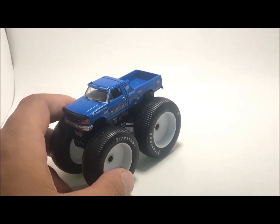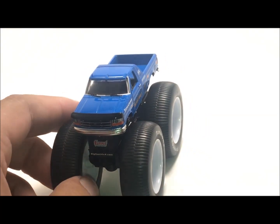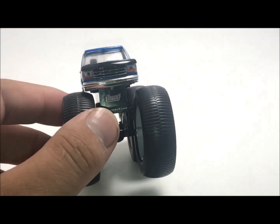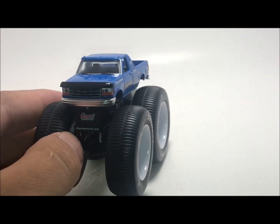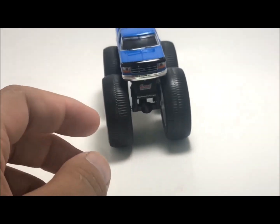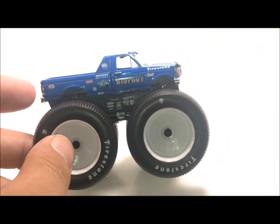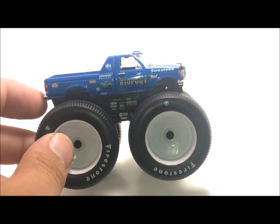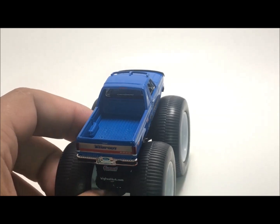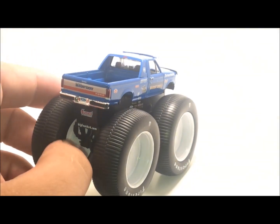This is it, man — Bigfoot Number 5 from Greenlight. Really cool truck. I was not expecting to ever get this. I think it looks amazing. Greenlight did an amazing job. All their die-casts are really good. I don't know that much about them, but this thing looks pretty cool and it rolls really great. Maybe we'll see this in the series — Bigfoot Number 5 with these huge wheels. This thing is actually really light — I thought it would be heavier. The detail is really good — all the sponsors, everything from the actual legit truck is on it.